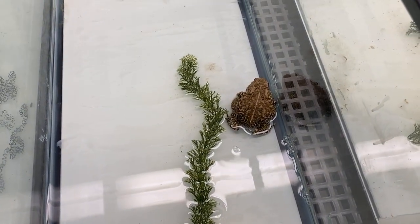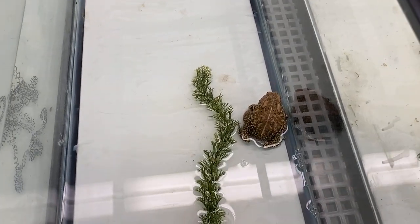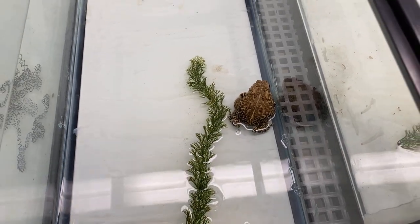They will come back out when temperatures start to get a little better. They will eat — they eat everything. And then they will start breeding. That's kind of how they live their life.